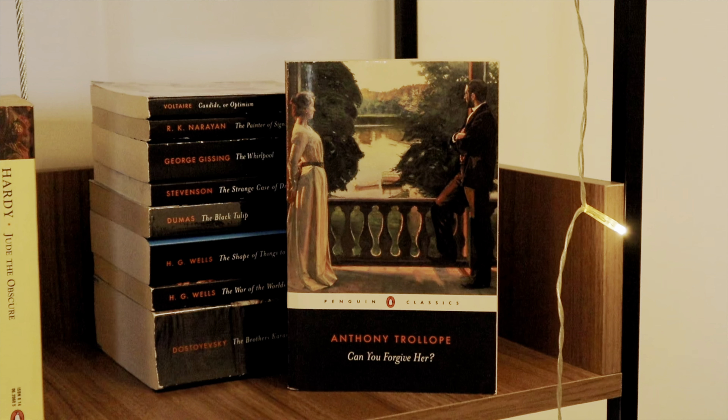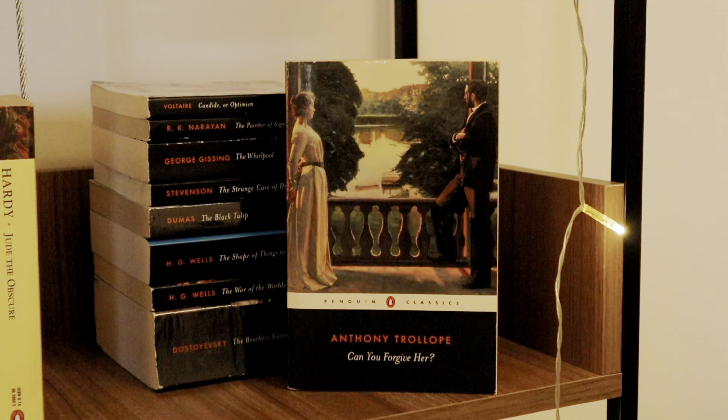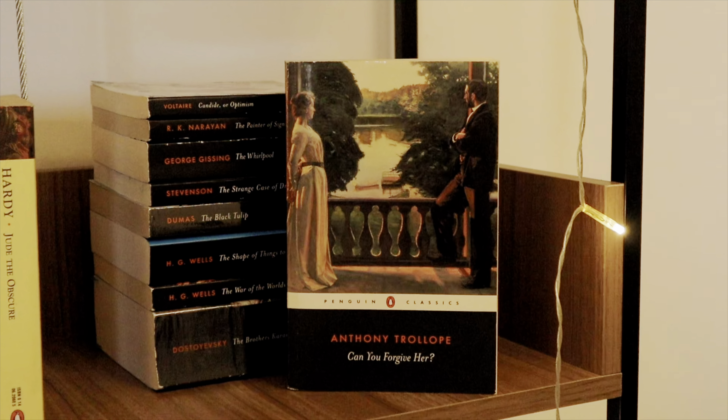Let's start with the Penguin Black Classics. Can You Forgive Her by Anthony Trollope — the first book in the Palliser series, absolutely amazing, and I love the cover painting called 'Nordic Summer Evening.' Candide or Optimism by Voltaire, a French classic I haven't read yet. The Painter of Signs by R.K. Narayan, written by an Indian writer. The Whirlpool by George Gissing, a Victorian classic I haven't read. The Strange Case of Dr. Jekyll and Mr. Hyde by Robert Louis Stevenson. The Black Tulip by Alexander Dumas, a French classic I read a couple of years ago. The Shape of Things to Come by H.G. Wells — a non-fiction by a Victorian writer. The War of the Worlds by H.G. Wells.